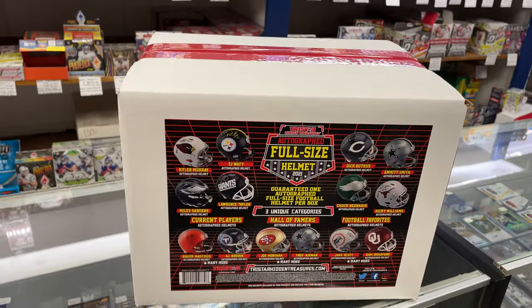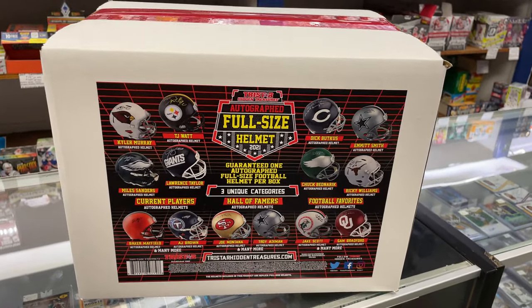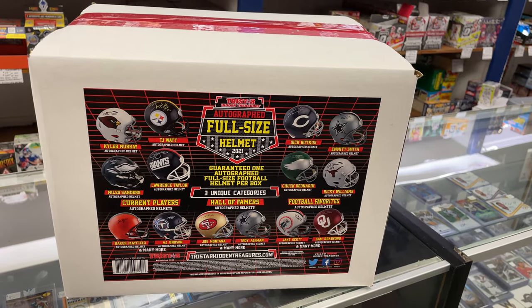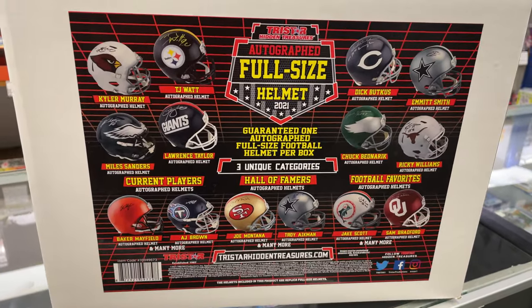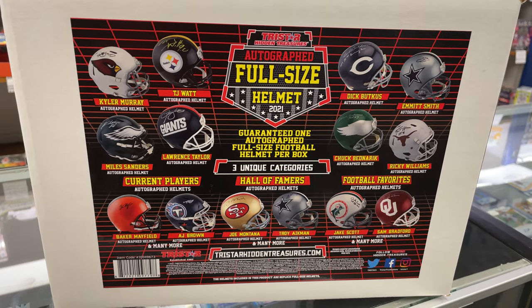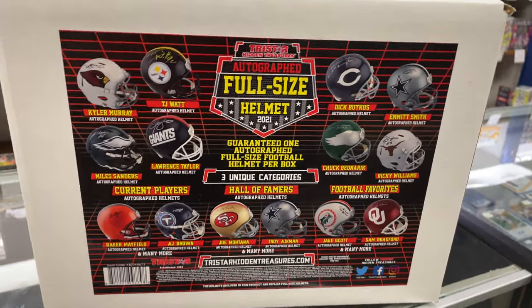Welcome to Sports and Toys and Comics. Today one of our customers was gracious enough to let us film him opening his brand new Tri-Star full-size helmet break. There's a case of three, we have them all here. This is the first one going to be opened — it's either going to be a current player, a Hall of Famer, or a football favorite, and you can see some of the examples of the players there.